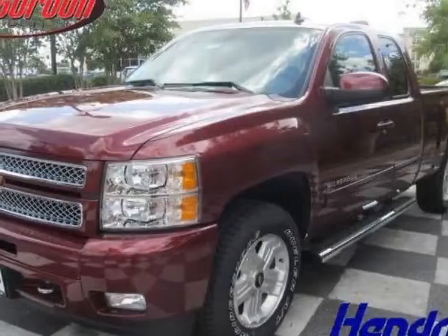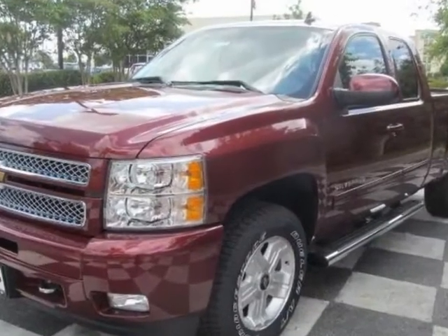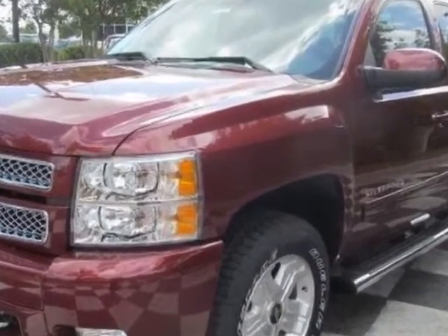Take a look at this new 2013 Chevrolet Silverado 1500. For your protection, this vehicle has a full factory warranty.